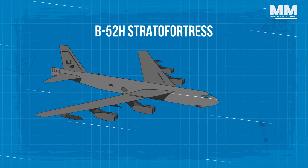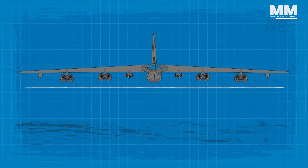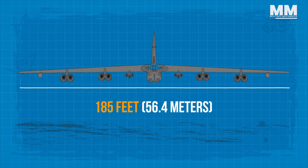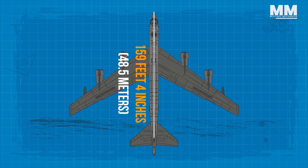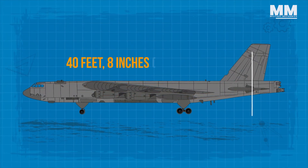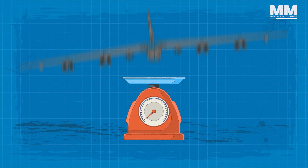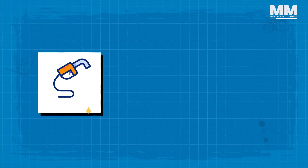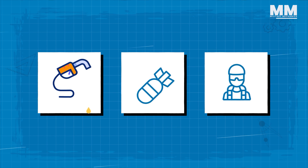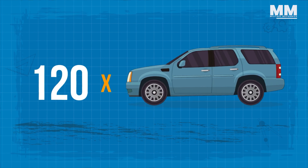The B-52H Stratofortress is a testament to imposing scale. It stretches a massive 185 feet from wingtip to wingtip and measures 159 feet 4 inches from nose to tail. Standing 40 feet 8 inches tall, it commands the airspace. Even empty, it weighs an impressive 185,000 pounds. Fully loaded with fuel, munitions and crew, the maximum takeoff weight balloons to a staggering 488,000 pounds — that's like trying to lift over 120 full-size cars.